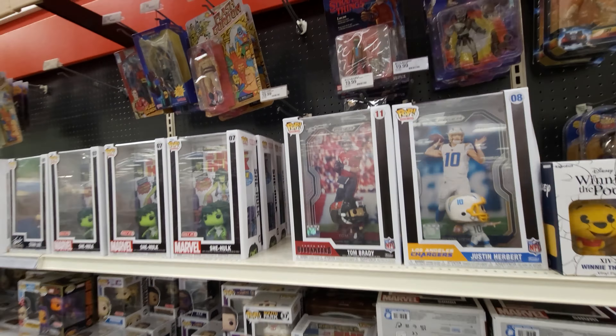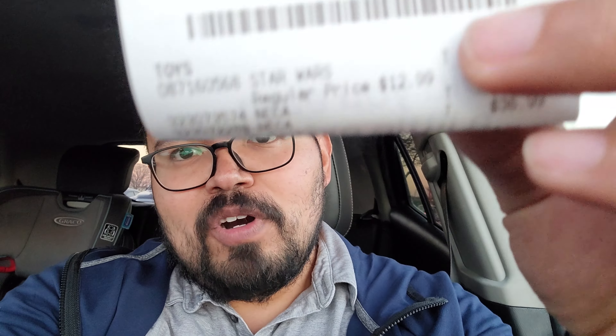Pretty successful target run if I do say so myself! We picked up the Hudson of course, we picked up that Last Ronin for my buddy Ariel, and when I was paying for the Micro Galaxy Squadron chase - turns out they're 50% off, so I got the chase for $6.50. Yeah, I definitely call that a win!